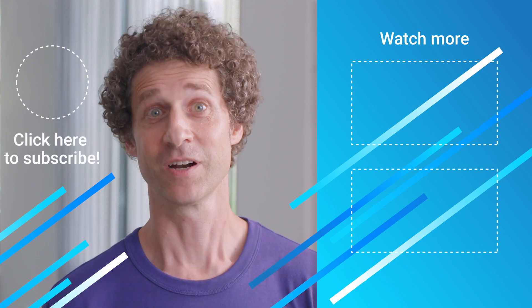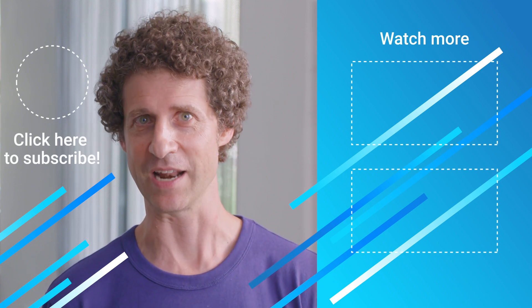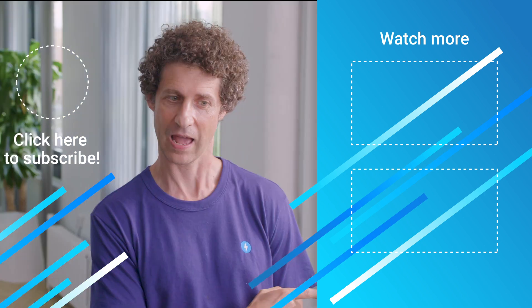Thanks for watching. To learn more about AMP, just subscribe to the AMP channel. See you next time on Amp Up!